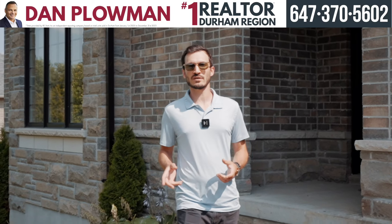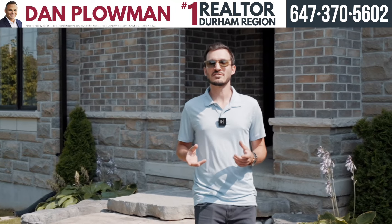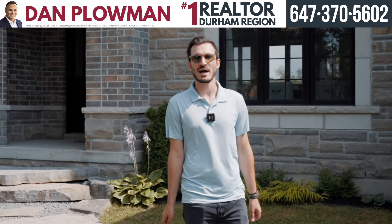Hey everyone, Terry Petsis, Realtor from the Dan Plowman team. I'm here at our newest home for sale at 2 Castle Harbor Drive in Port Perry, Ontario. Come with me on the tour and check out all the amazing features that this home has to offer.